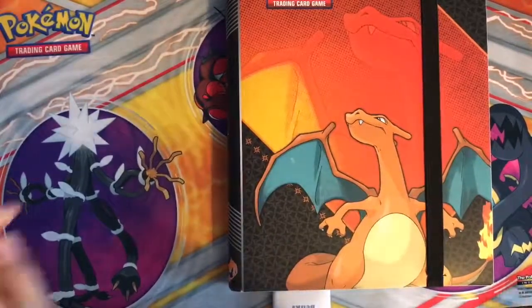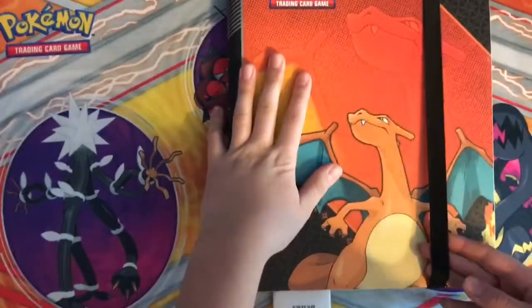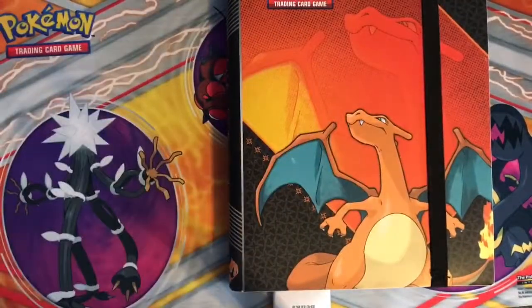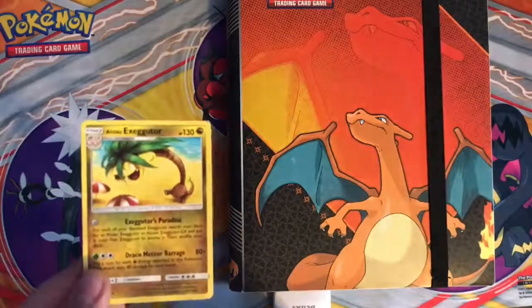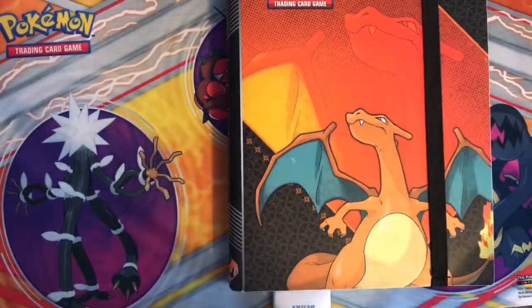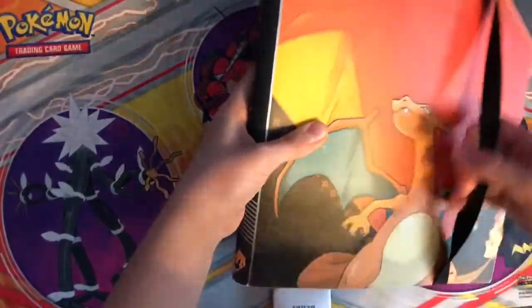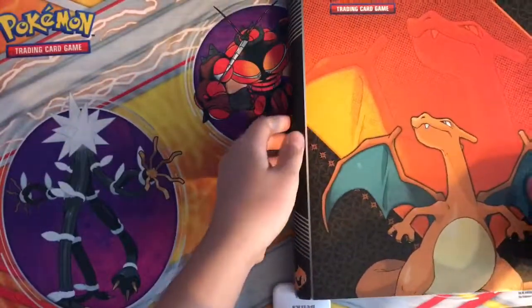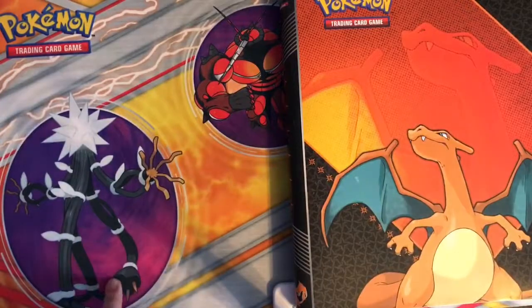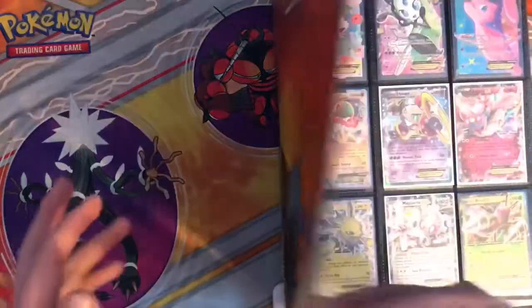Hey guys, welcome back to Poky Central. In this video I'm gonna be showing you guys all my Pokemon EXs and GXs, and then I also have another binder of my most rare and most expensive cards. Here's an Alolan EX star. The most expensive cards were in another video — go check that out if you haven't. This is my part two, by the way. A while ago in the summer I posted my first part of my best Pokemon cards. I'll leave a link to that in the description if you want to watch it.